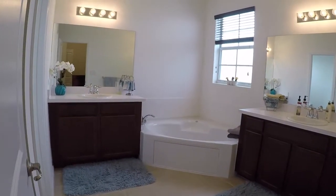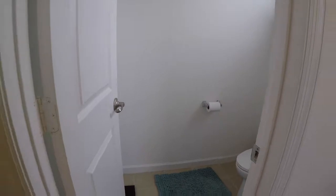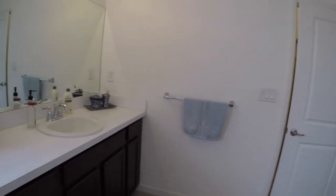The master bath offers two vanities, two sinks, has a tub, a stand-up shower, and a private toilet room. Very spacious bathroom.